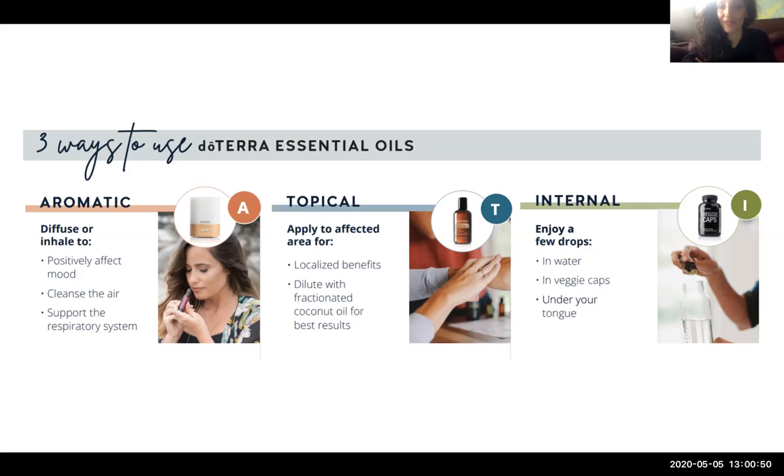The third way is internally — and this is only talking about doTERRA oils. You can enjoy a few drops in water, in a veggie capsule, or directly under your tongue. Whether you put it directly under your tongue depends on how spicy or strong the oil is, or whether you like the taste. I love using essential oils regularly in my water — it helps as a gentle cleanser, an uplifter, and supports many different metabolic functions. You would only need one or two drops at a time, as these oils are potent.